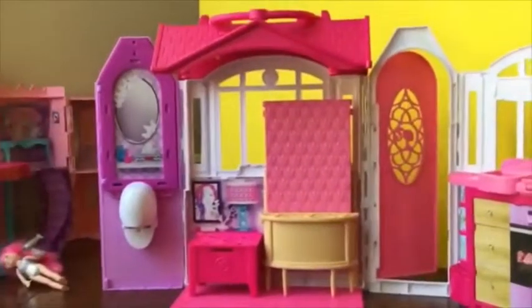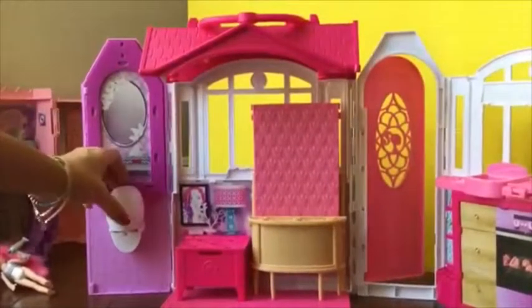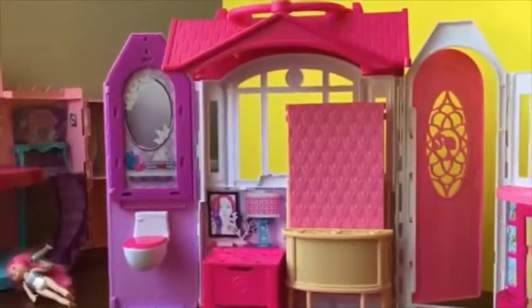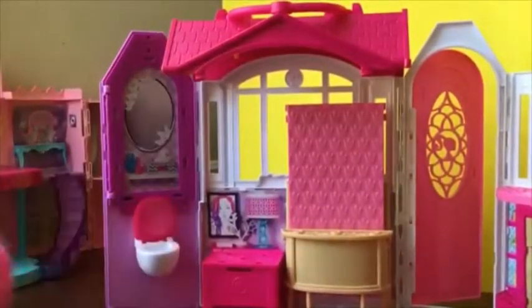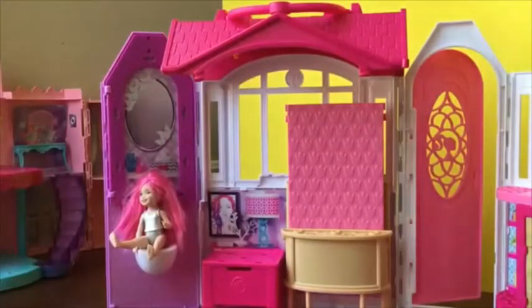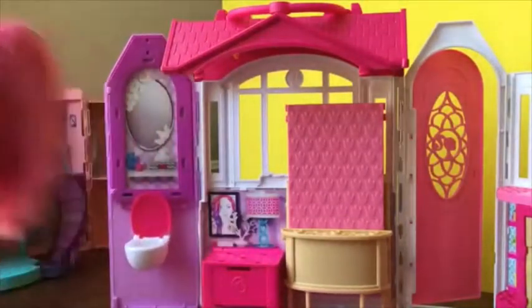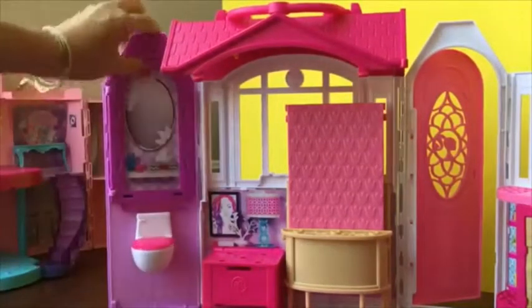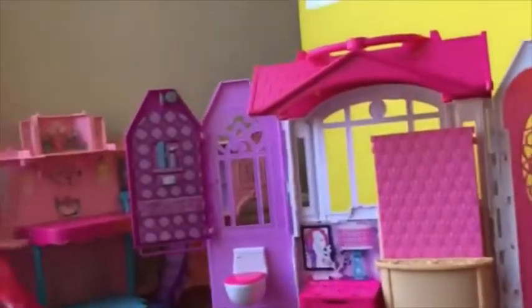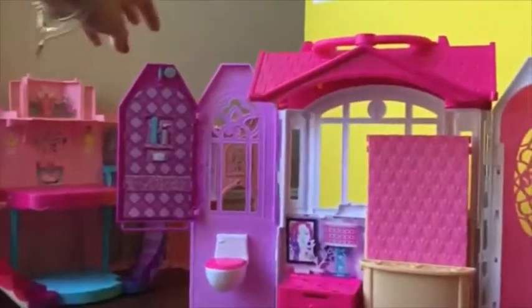We're going to open up the bathroom first. This bathroom has a little toilet, so if little Chelsea wants to go potty she can sit right there. But if she also wants to shower, you put the toilet seat down, pull this open, and there's a shower — you can see the little shower head on the top right that pulls out.